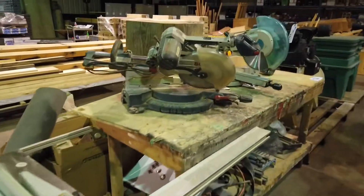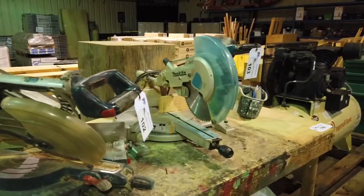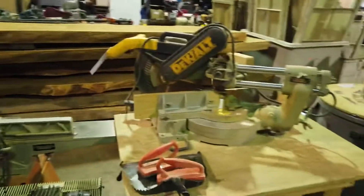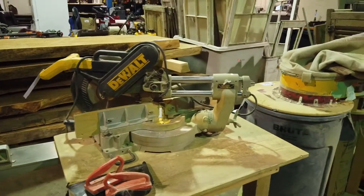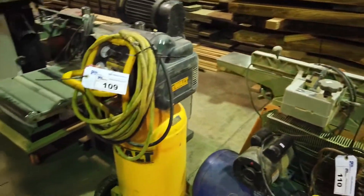All sorts of compound miter saws — we got a Bosch right here, over here we got a Makita, and a Dewalt compound miter saw. Dust collecting systems, dust collectors, portable air compressors, joiners at the wall.